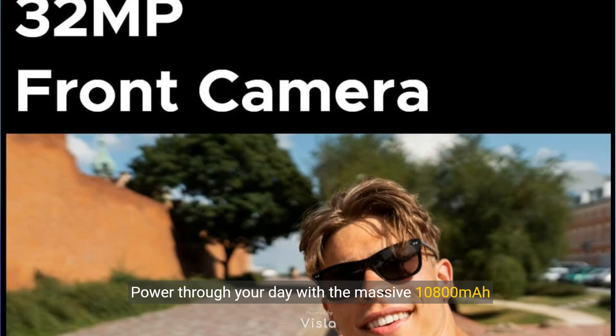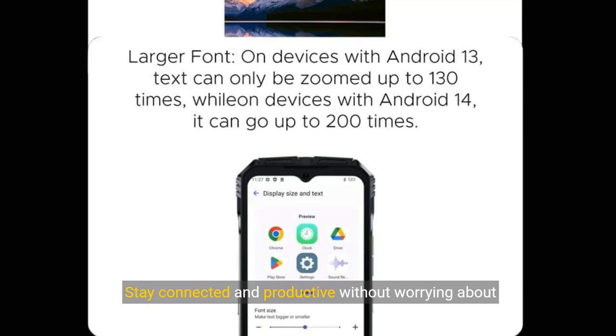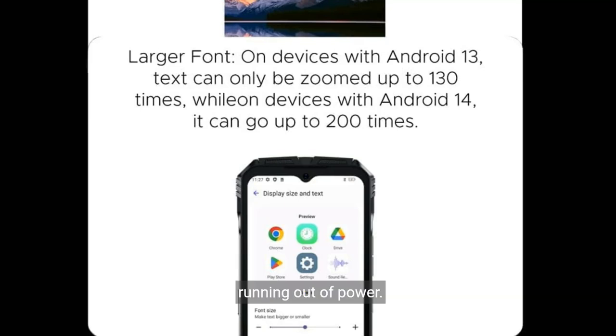Power through your day with the massive 10,800 mAh battery and fast 33-watt charging. Stay connected and productive without worrying about running out of power.